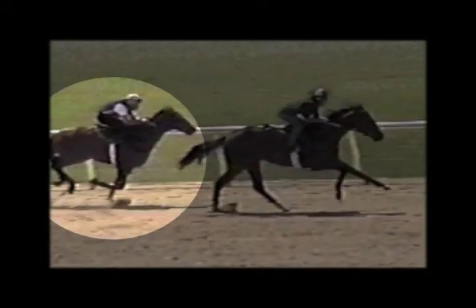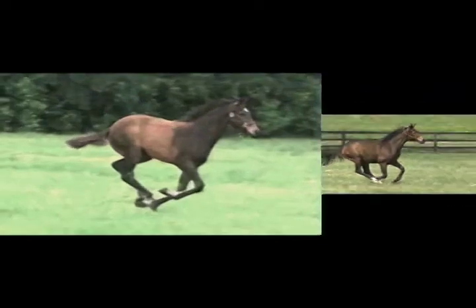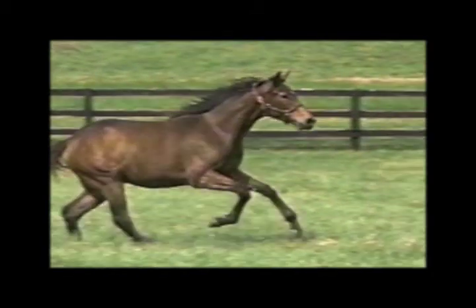Notice how the trunk continues to accelerate with delayed signaling to the head and neck. Once again, notice how there is synchrony between them. Synchronized action indicates that accelerating forces are being stored.